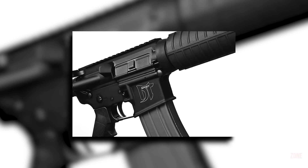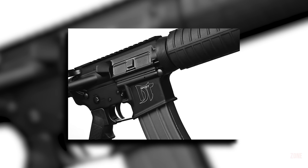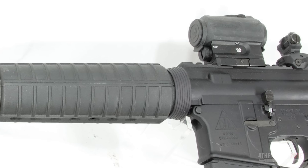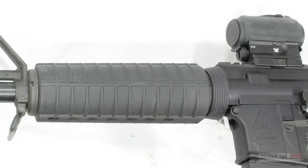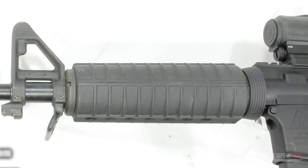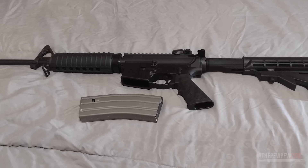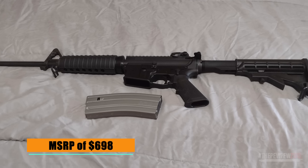The receiver is made of 7075 T6 aluminum and has a hard-coat anodized finish. It has a 6-position collapsible stock and an A2-style pistol grip. It comes with a flip-up rear sight, a fixed A2 front sight, a flash hider, and a single 30-round mag, all for an MSRP of $698.